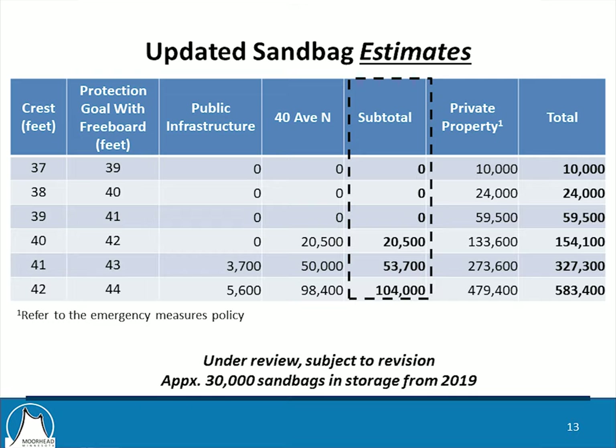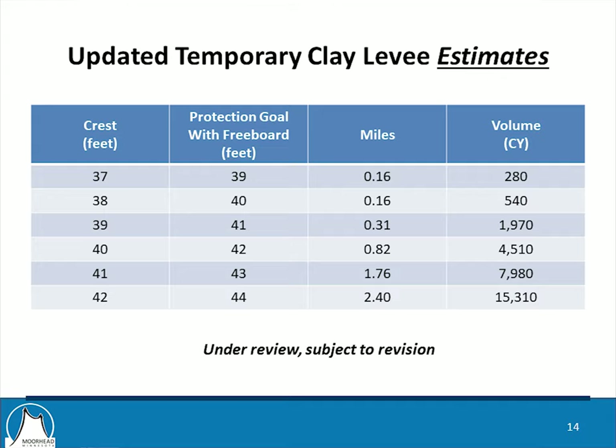The private property column gives the number of sandbags needed for all other remaining riverfront properties. For temporary clay levees, there is nothing needed below 37 feet, very minimal at 37 feet, growing from there. Miles can be a little disingenuous — some of these are very small, very short levees. For the engineering perspective, we look at cubic yards, and those numbers are manageable. As the flood event approaches, we'll look at locations where these may be needed and would work to secure quotes from contractors, so all we'd need to do is pick up the phone and direct the contractor.